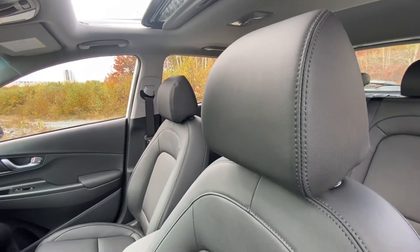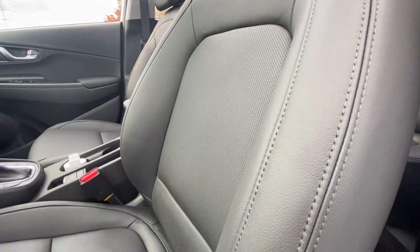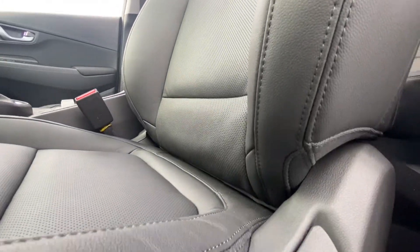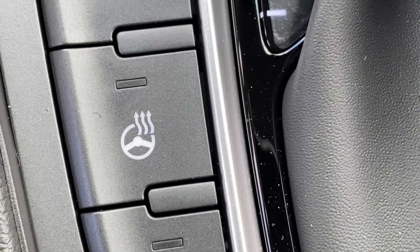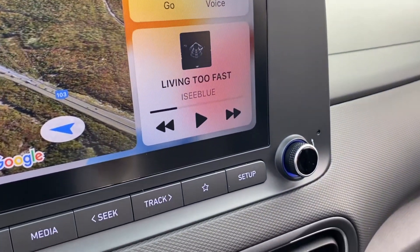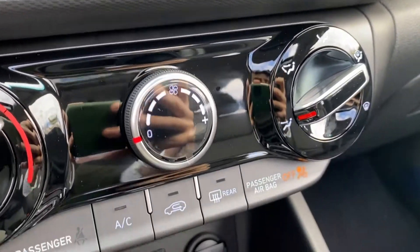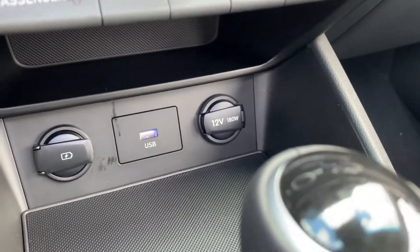Now, regardless of whichever trim you decide to go for, the interior of the Kona is as comfortable as it can possibly be. All trims come standard with a leather-wrapped and heated steering wheel as well as heated front seats. In the higher trims, you also have heated rear seats, ventilated front seats, and dual-zone climate controls — so no matter where your adventures take you, the Kona will have no problem keeping you warm.